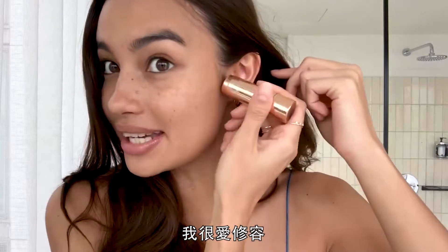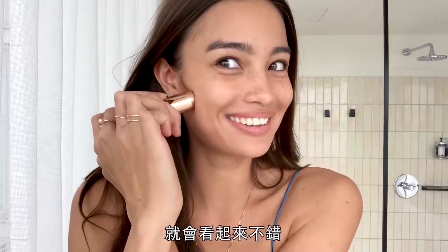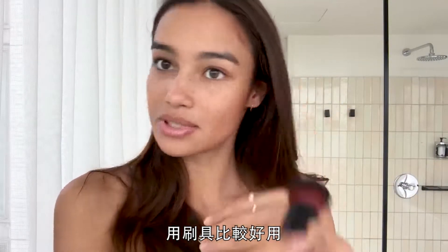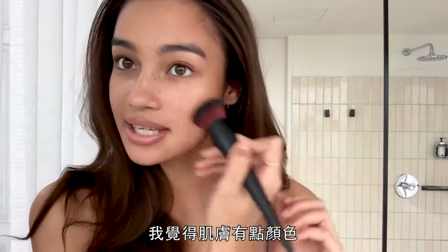I love to contour my face — it looks a bit rough right now but if I blend it out it should look fine. With this particular product it's just harder to blend with my hands, so using a brush is much better. I just think having a little color on your skin makes you look healthier.